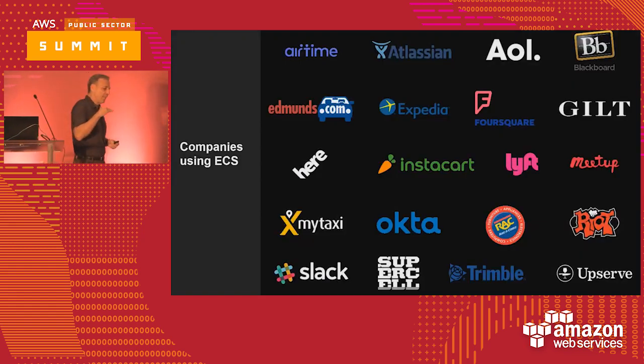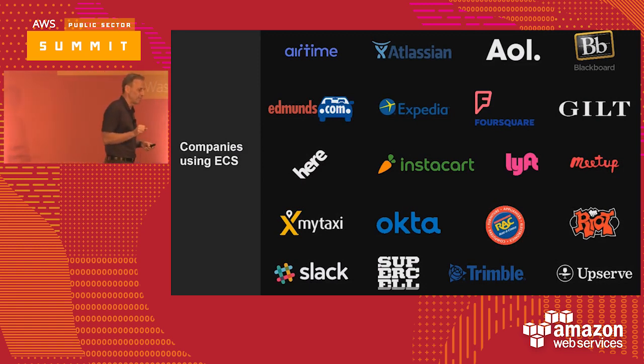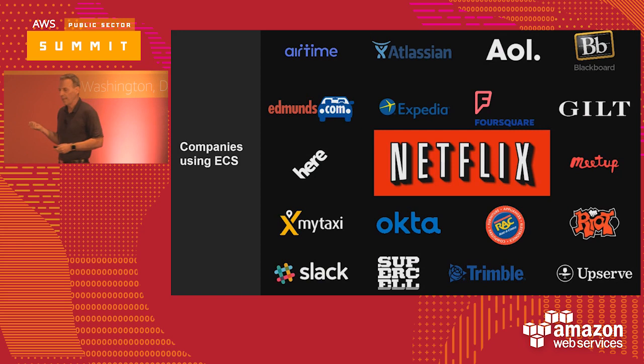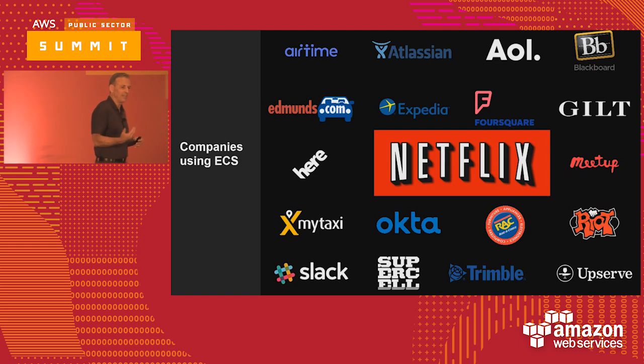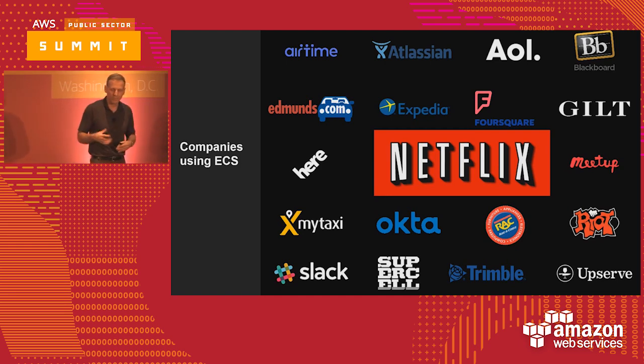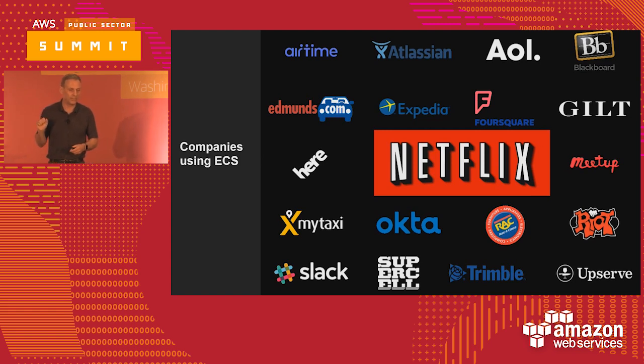One of the things that helps understand customer adoption is seeing real case studies. Netflix spoke at reInvent last year with Werner — they're one of our more thoughtful consumers of AWS technology. They don't take things on casually, and if they don't like something in AWS they let us know or write their own frameworks. But they carefully looked at ECS and realized that from a container management and container clustering perspective, this platform had what they needed. I saw that as a really strong endorsement.